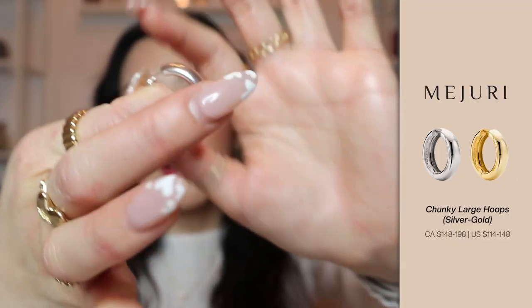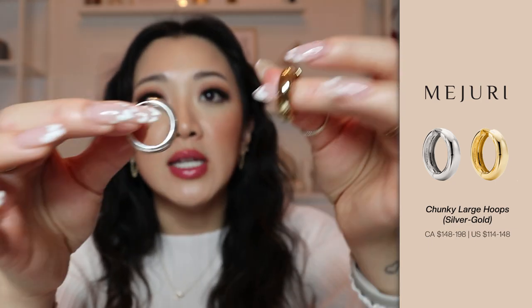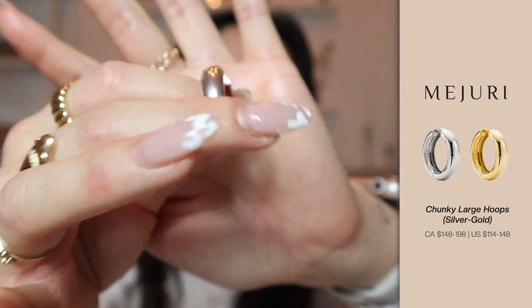The next set of earrings I wanted to recommend — I actually have them in both silver and gold. These also come in a smaller size. These ones are a lot thicker than the ones I just showed you and they really make your ears stand out. The other one from the same family is just a different, smaller size, and I personally just absolutely love layering these together. Whenever I'm wearing a going-out top, bodysuit, jeans, et cetera, these ones look so good.